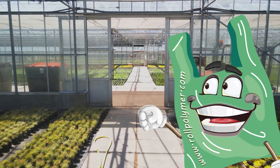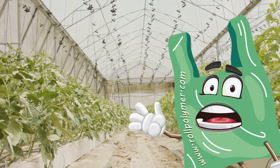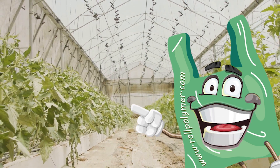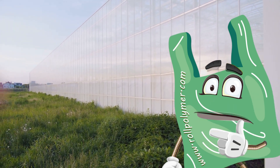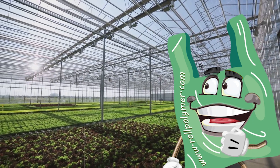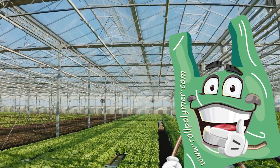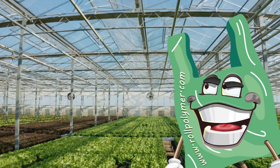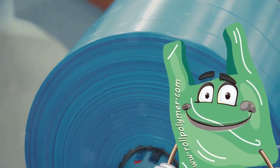Imagine a world where the power of advanced technology meets the simplicity of agriculture — this is where Roll Polymer shines. First up, we have the three-layer greenhouse plastic. This isn't your average plastic sheeting; it's a triple-layered marvel engineered to provide optimum insulation and protection for your plants. It helps maintain a controlled environment, shielding crops from harsh weather conditions while ensuring they have the warmth they need to flourish.